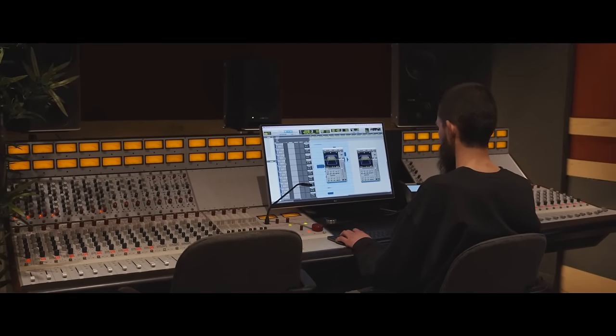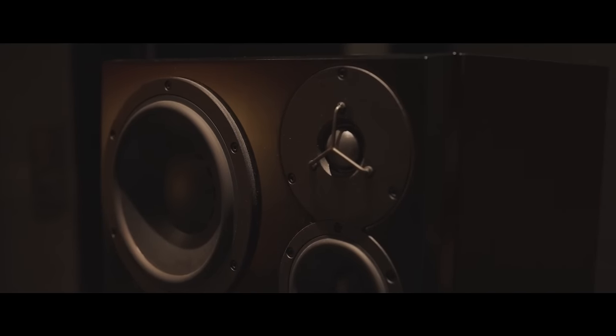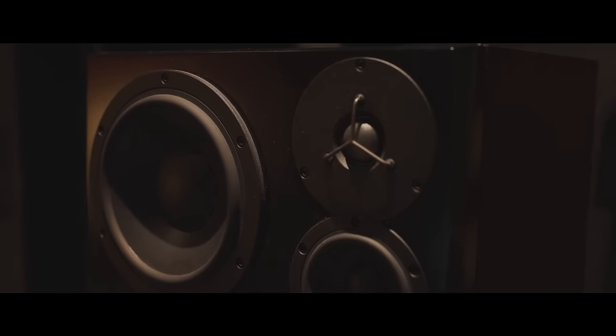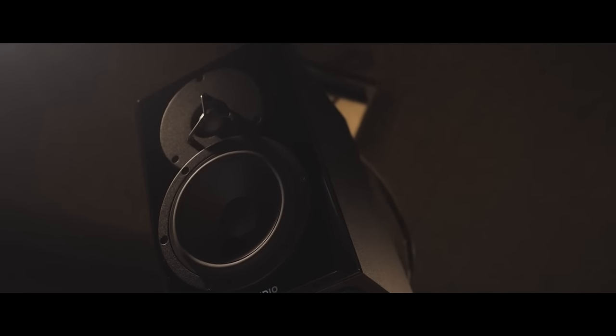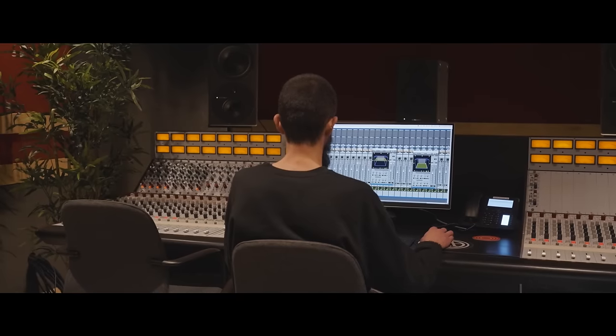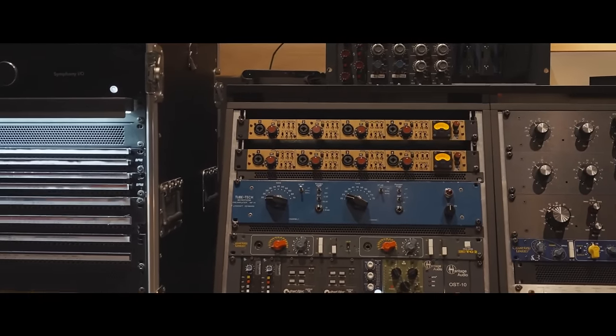Dolby Atmos for music is a relatively new standard and it's been picking up a lot of traction lately. Our Atmos setup was put together to Dolby specs, so it's pretty accurate. It's really easy to get yourself immersed while you're mixing, which is a very new experience for engineers who have been doing stereo mixes for so long. The good thing about Atmos is that you don't need all the speakers at home to feel the immersion — you can actually hear it on regular headphones.